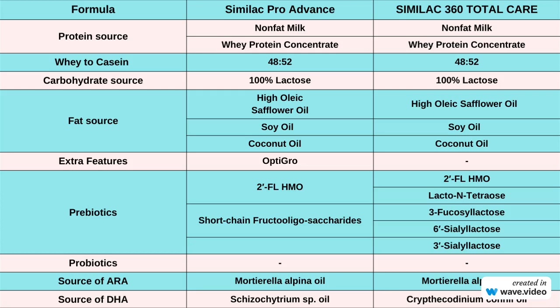Now let's talk about fats. Similac Pro Advance and Similac 360 Total Care both contain a combination of fats to mimic the nutritional profile of breast milk. They include high oleic safflower oil, soy oil, and coconut oil as their sources of fat. These fats provide essential fatty acids necessary for your baby's development.